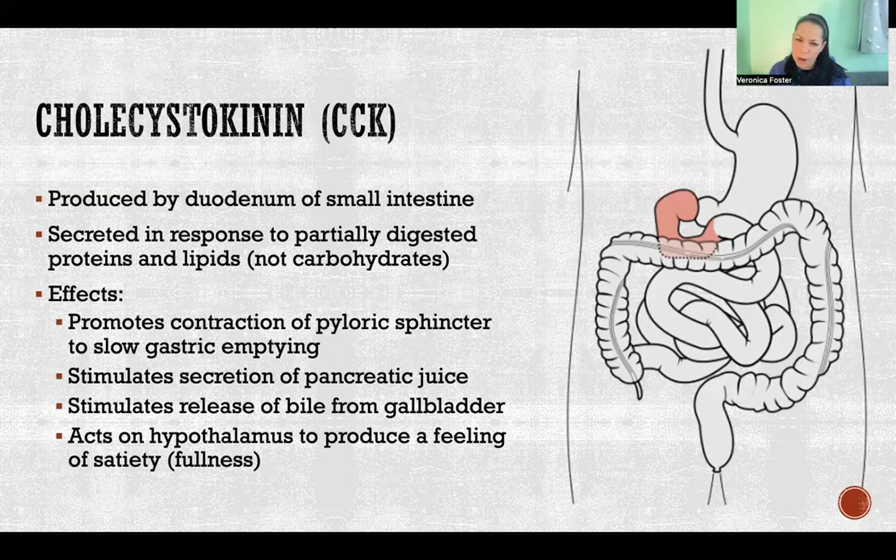Interestingly, cholecystokinin is only produced when we eat proteins and lipids, but not carbohydrates. This is one of the reasons that food which is primarily carbohydrates doesn't feel filling — we're not secreting cholecystokinin in response to it, so we don't have that hormonal feedback mechanism telling the brain we are satisfied and full. Proteins and lipids do a better job of that, and this hormone is partly why.